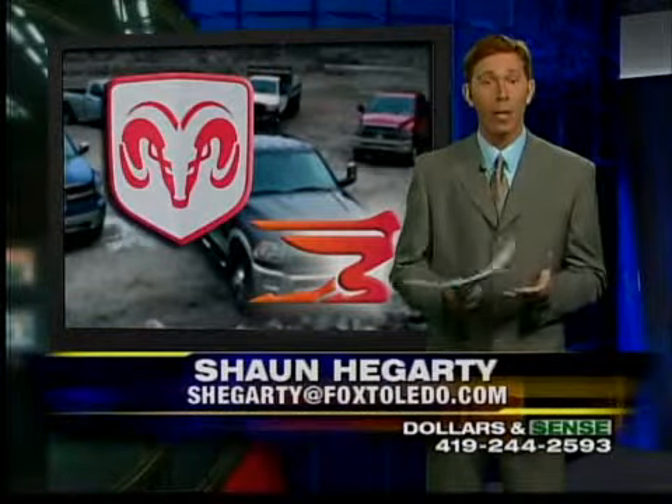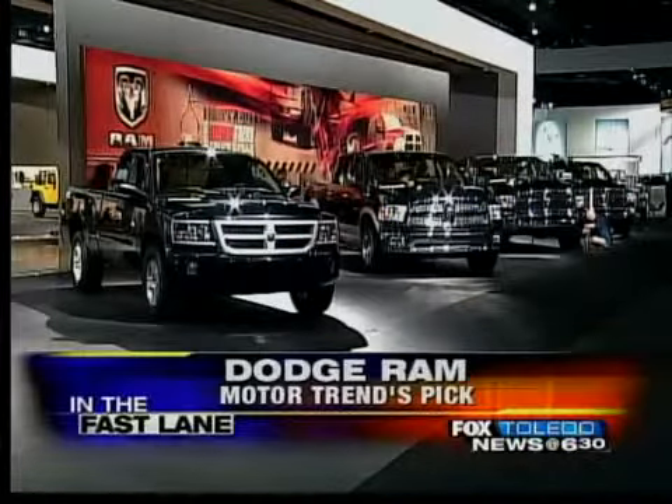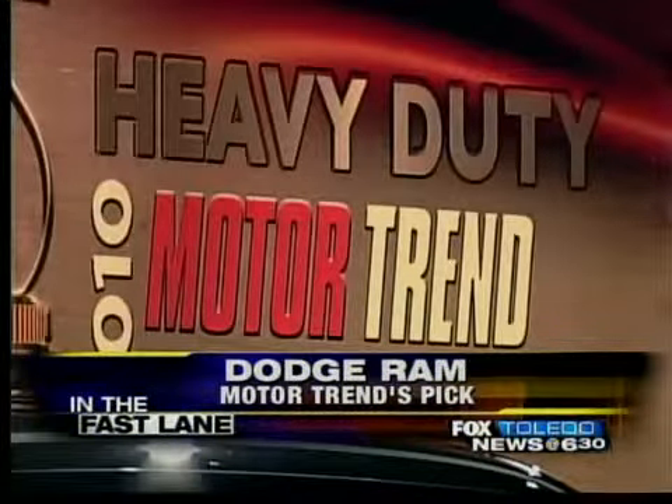Pulling into the fast lane now with some recognition for the Dodge brand at the North American International Auto Show in Detroit. The Ram is on display with an award from Motor Trend Magazine. It's a major accomplishment for the brand. Check it out there.